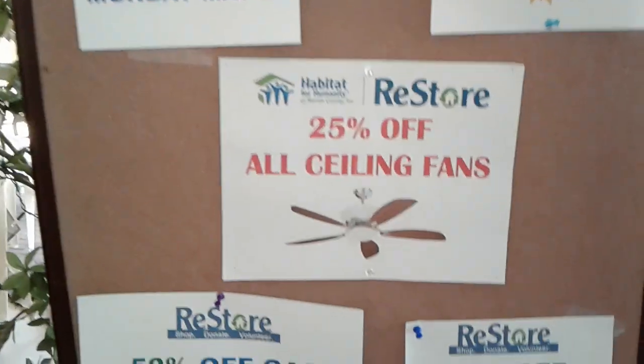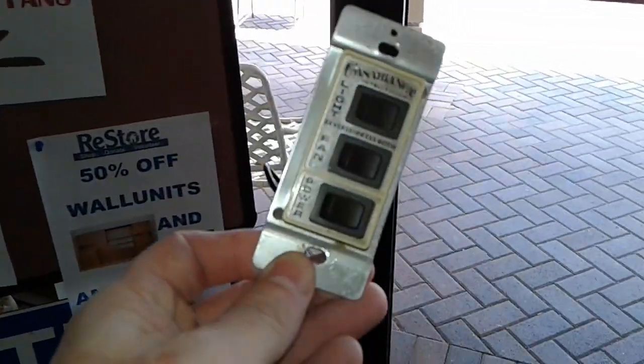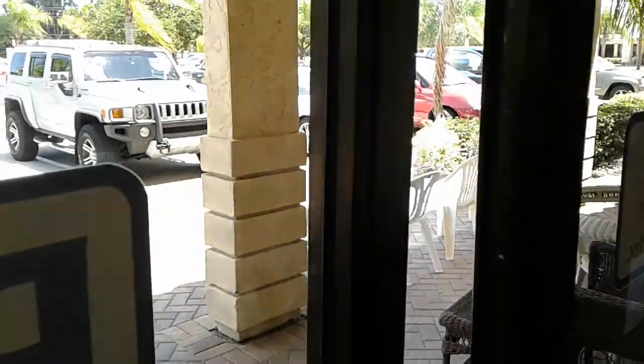It will be closed Mondays. All ceiling fans are 25% off. That can sell on eBay for $40 bucks. We're done.